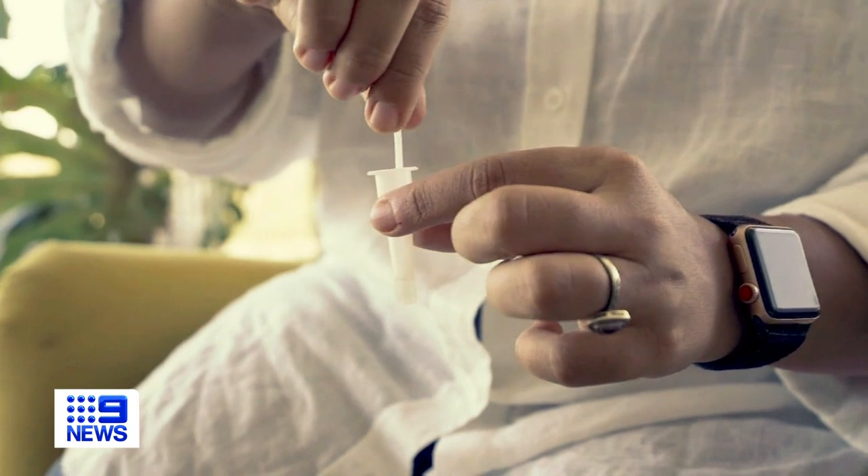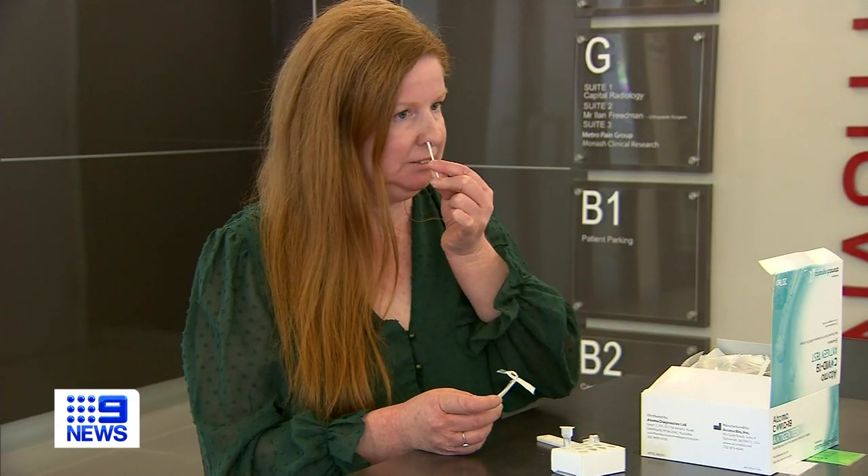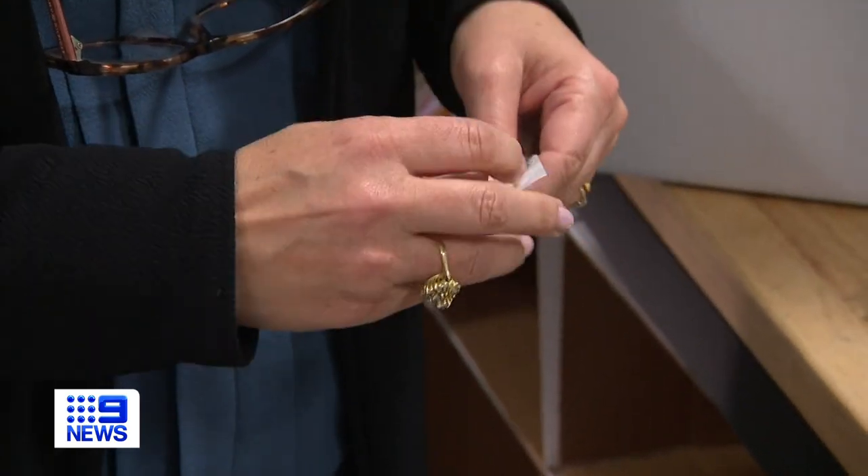We're seeing large numbers of all three viruses at the moment, so we can no longer focus solely on COVID. We do need to know which virus people have. They work by detecting particular proteins in each virus. If COVID-19 has taught us anything, it's how to do a RAT, and these three-in-one tests are no different.